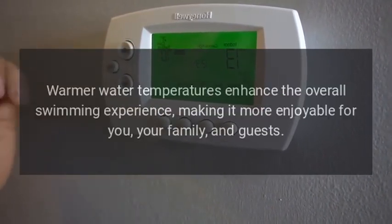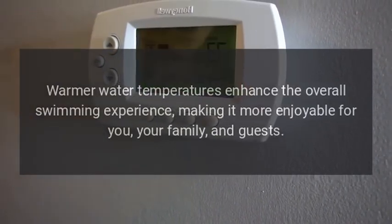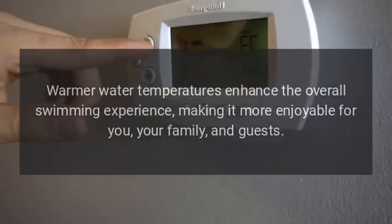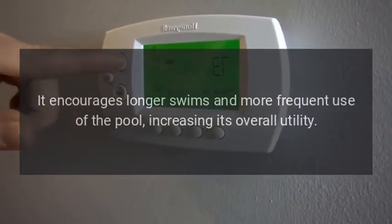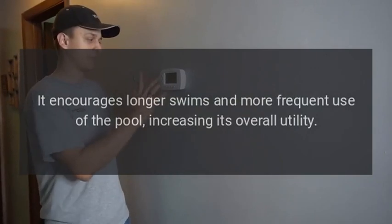Improved Comfort. Warmer water temperatures enhance the overall swimming experience, making it more enjoyable for you, your family, and guests. It encourages longer swims and more frequent use of the pool, increasing its overall utility.